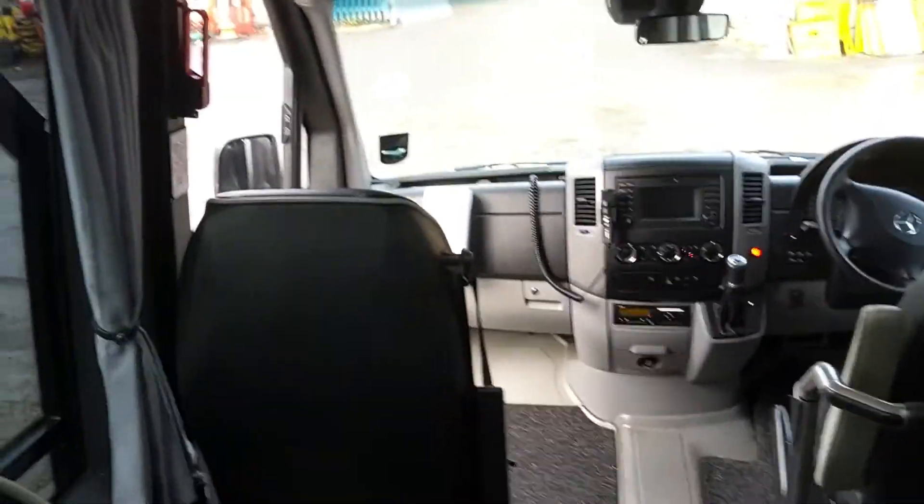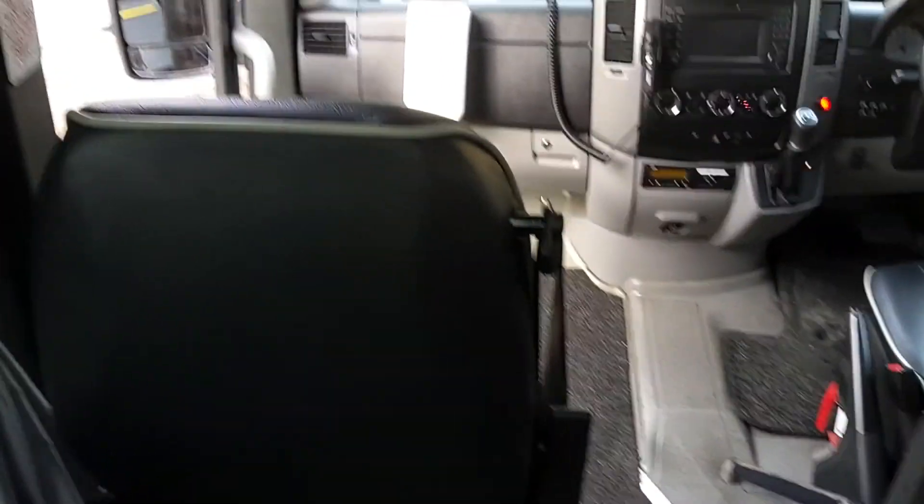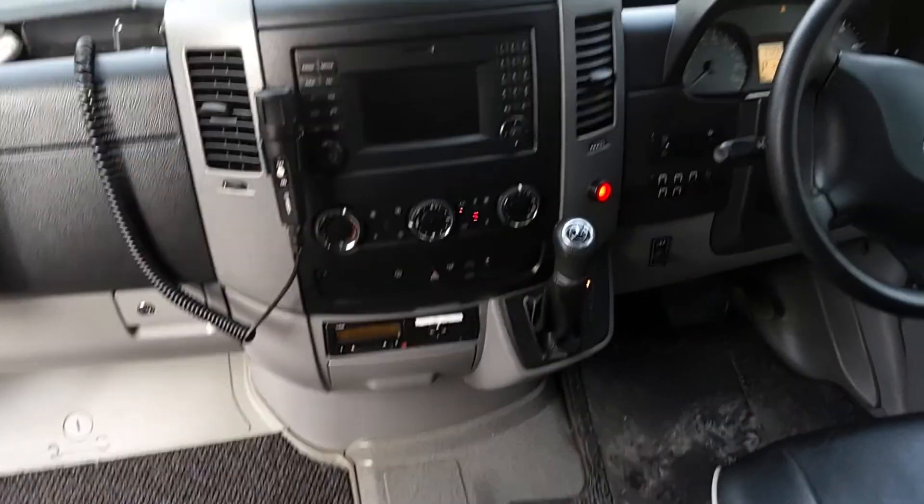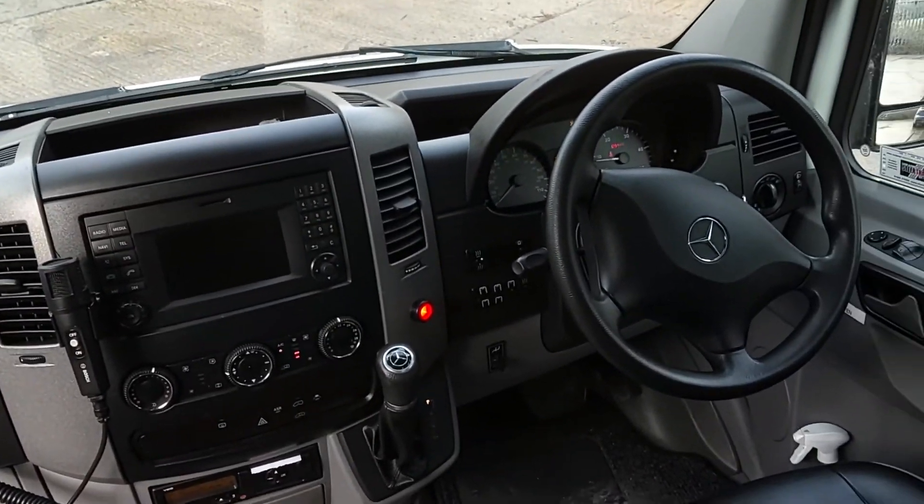There's nothing it hasn't got, really, for a 16-seater. It is a very, very tidy little coach — just those little bits of external damage. Even courier seats — 16 plus a courier. The dash is all in good order; nothing's missing, everything's where it should be.